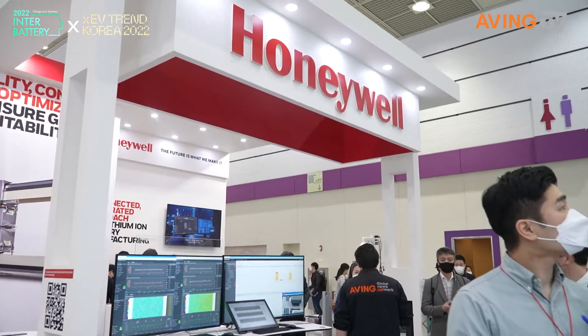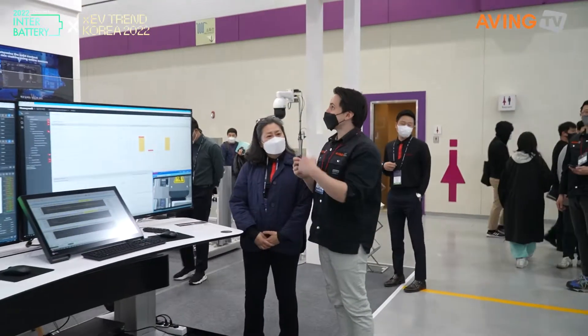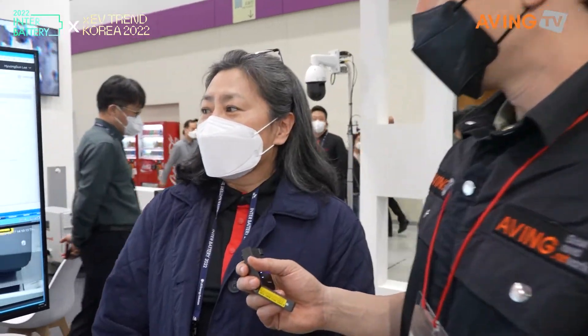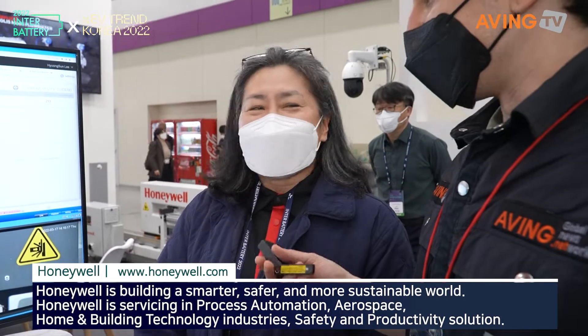It's Honeywell. Hello, how are you? Hello. This is Honeywell. Honeywell is a US-based company. Much easier for me, thank you.